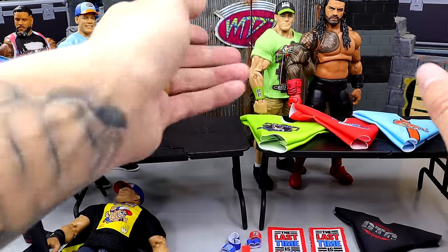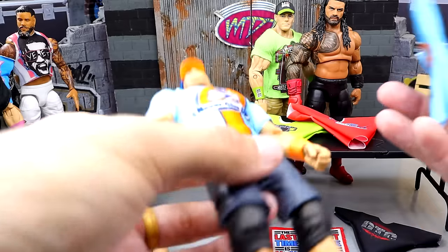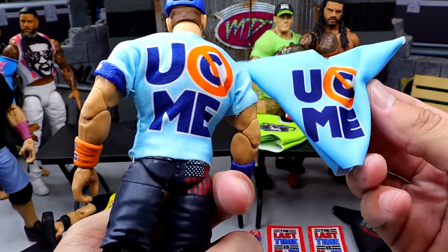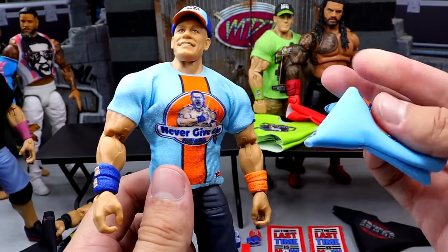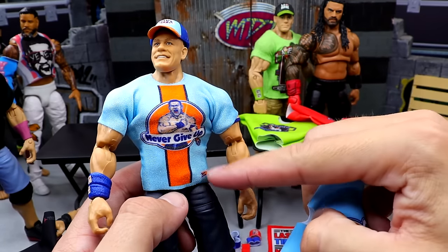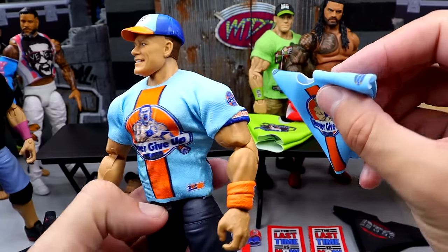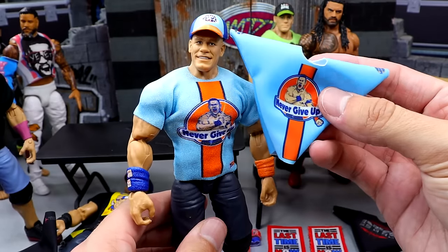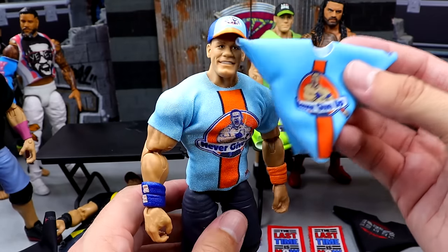We also have the Ultimate Edition, which I think would fit better. This one doesn't have Velcro. They both have the back graphic, but which one's better? This is something where you can compare who has the better shirt. This one actually has the WWE logo. This one does not. But this one has the sleeve logo, and this one does not. May have to put it on there and find out. So we'll switch that one as well.